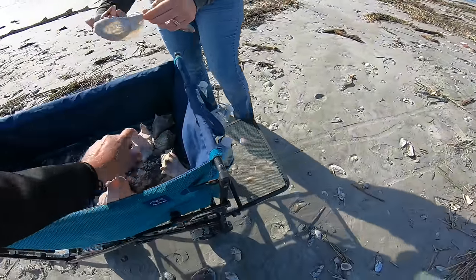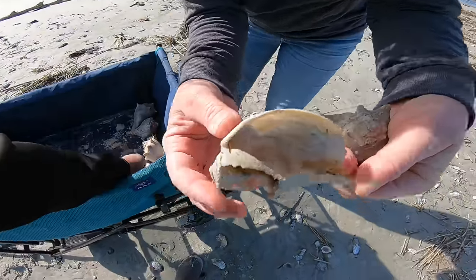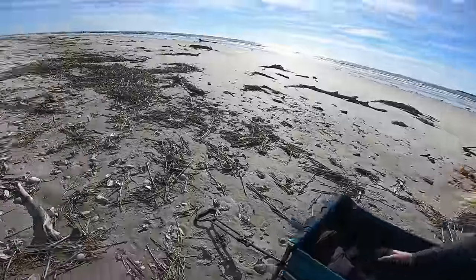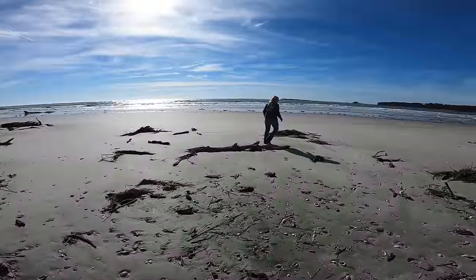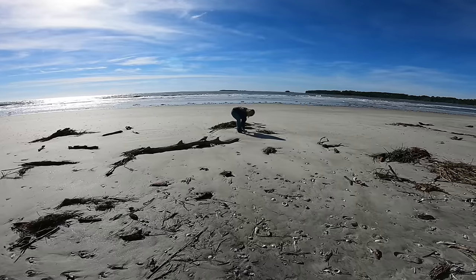And a paper fig shell — you can see why they call it the paper fig, it is so thin. We don't really find these much here on our beach at all.